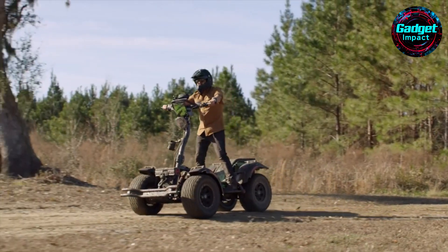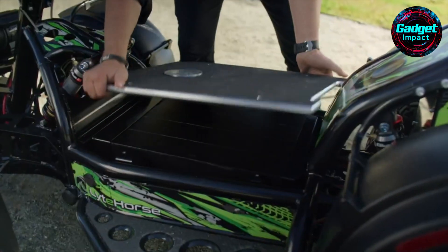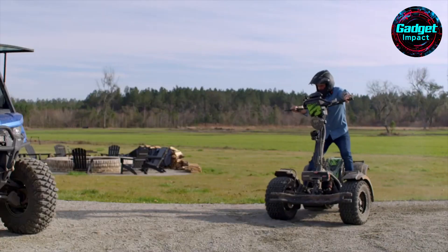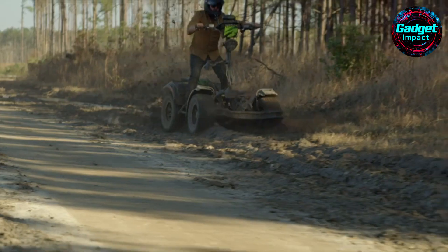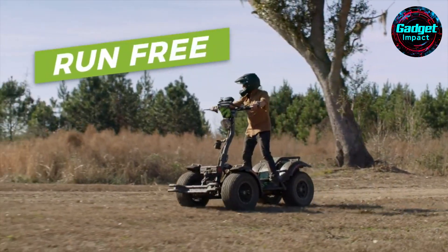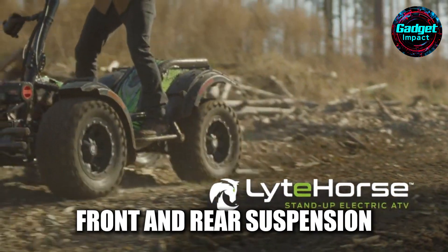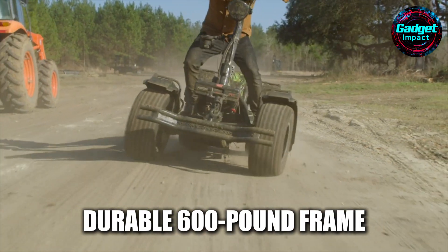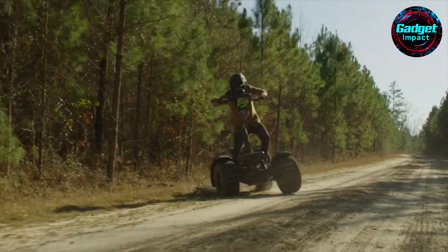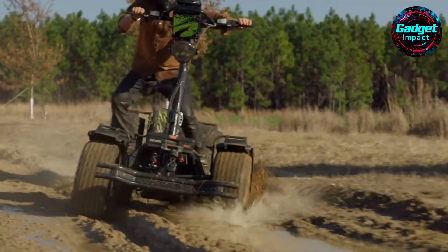Whether navigating forest trails, scaling rocky paths, or traversing open fields, the Lighthorse LH4 promises an unparalleled off-road experience. Originally conceived as a reinvention of the golf cart, Lighthorse quickly evolved into a new class of ATVs, combining the robust capabilities of an ATV with the agility of a scooter. After refining over eight prototypes, the production-ready Lighthorse boasts front and rear suspension, a durable 600-pound frame, and the capacity to carry a 200-pound passenger while towing up to 2,500 pounds, placing it firmly in the side-by-side category.